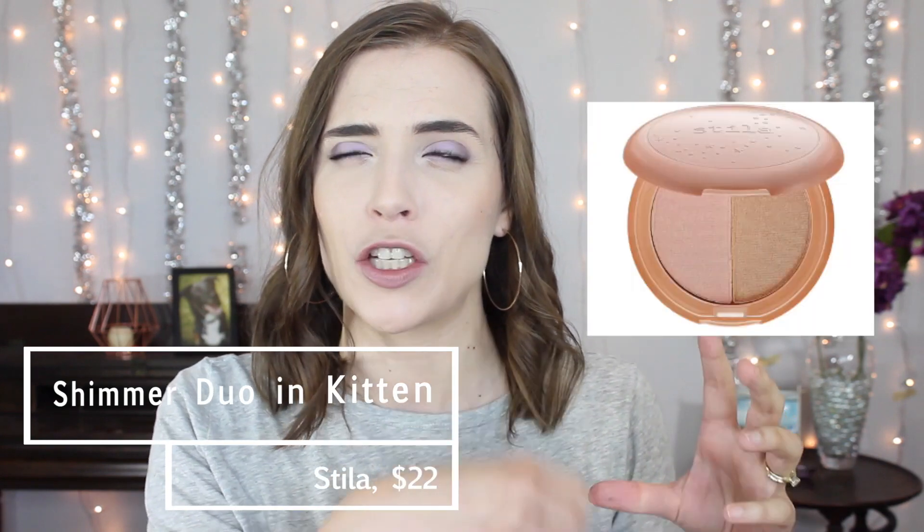The Stila All Over Shimmer Duo in Kitten — that was a highlighter with two shades that I think I used to swirl together. I honestly forgot it existed until I was going through this video, so that should tell you something. Another highlighter from Wet n Wild — this one was limited edition called Where the Dreamers Go. I loved that highlighter; it was a bunch of kind of pastel-y looking colors, cool-toned and glittery. I did finally get rid of it because it was limited edition and I just don't like having limited edition products. It's not the best highlighter Wet n Wild has ever made, but I really loved that one a lot.